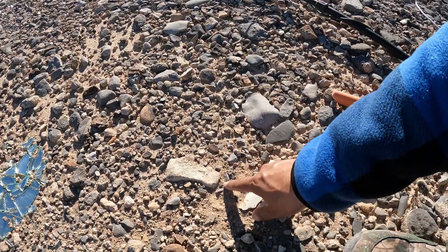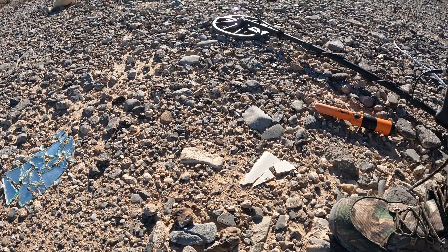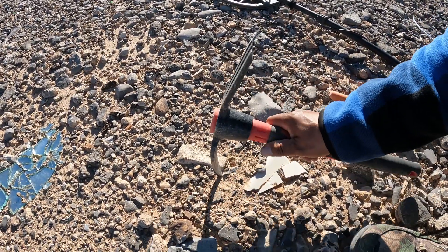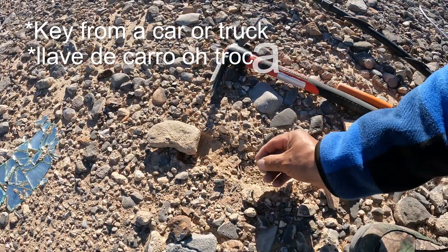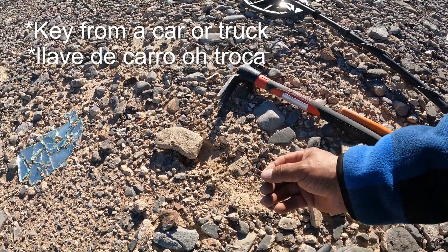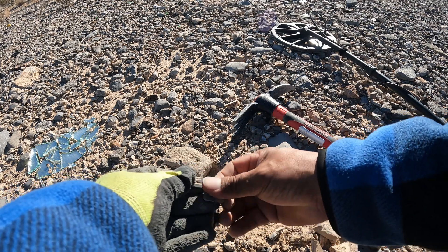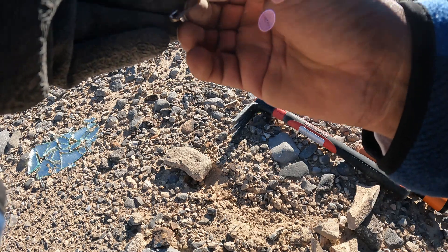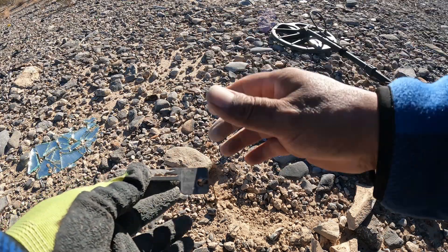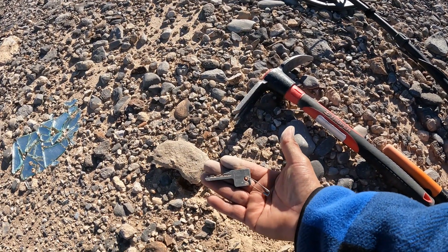I see something there right here. What is this? Oh, we find another key — look at that. Another key — otra llave, wow. I think this is a car key. Well, we find the key from the house and now we find the key from the car. There you have it, my friends. We continue.